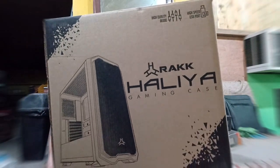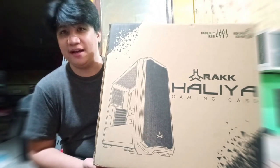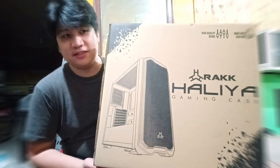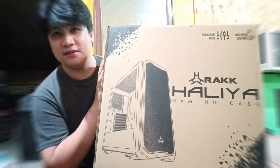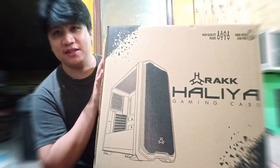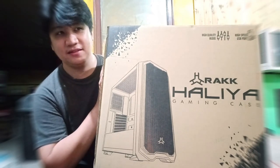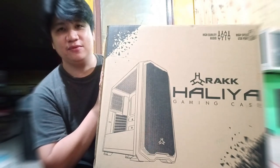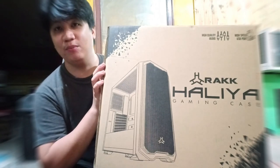Of course, we need a case to put everything in. I bought a Rakk Haliya gaming case from PCPC, since they're the one I encountered. It's affordable and looks great — at least it showcases the RGB LEDs. This only cost around PHP 2,300 to PHP 2,500, didn't go past PHP 3,000. So if you're planning to build a gaming PC or upgrade, this is one of the good options.